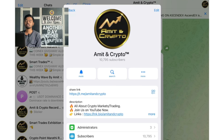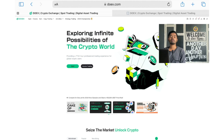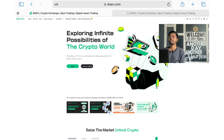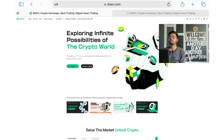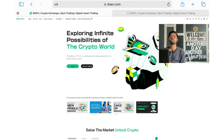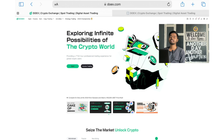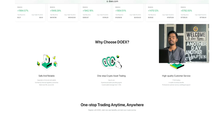Make better deals with DoEx — exploring infinite possibilities of the crypto world, providing a 24/7 professional trading experience for global crypto users. You can do spot trading, futures trading, you can get involved in the Earn section where you can invest your assets. Hold and earn activities are included, strategy trading is there, and the 2024 Championship is there.